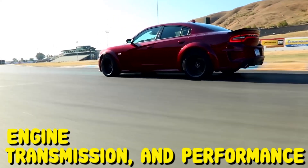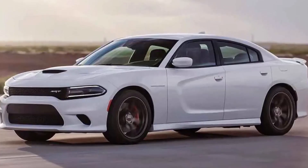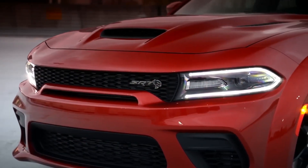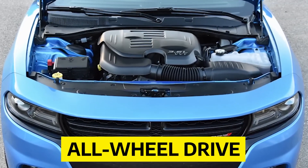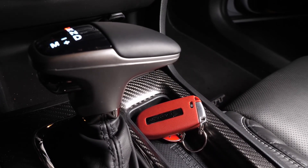Engine, Transmission, and Performance: The Charger shows its NASCAR roots with a big V8 engine and loud sounds. Not every Charger has a powerful Hemi V8 under the hood, but they all have an excellent 8-speed automatic transmission and standard rear-wheel drive. The V6 is quieter but does add the option of all-wheel drive. Dodge doesn't make a Charger with a manual gearbox, but it would be much cooler if it did.